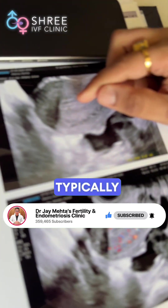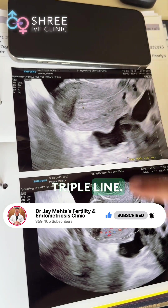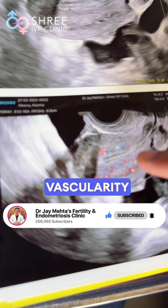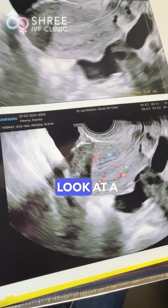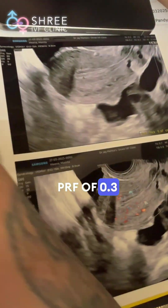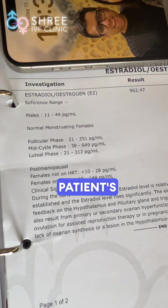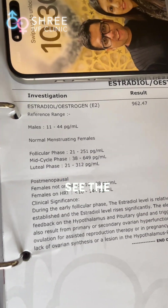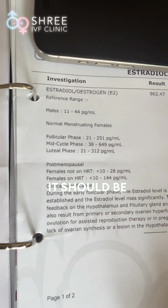On day 9, the endometrium preparation typically looks like this: it will be a triple line pattern, and we always assess vascularity inside, which should show a pulsatility resistance frequency (PRF) of 0.3. Once that is confirmed, we look at the patient's estradiol level — here it is 962, which is good; it should ideally be more than 300.